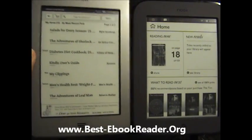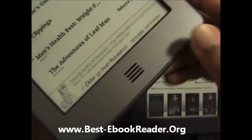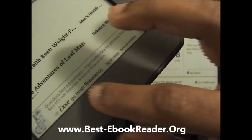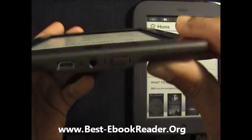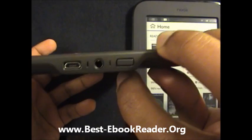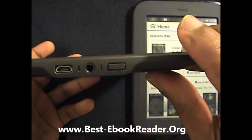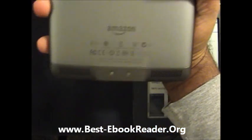On the Kindle Touch, you have the Home button here, which kind of bulges out with these ridges. At the bottom, you have the power switch, the audio input, stereo headphones, and the micro USB. And then on the back side, you have the two speakers.